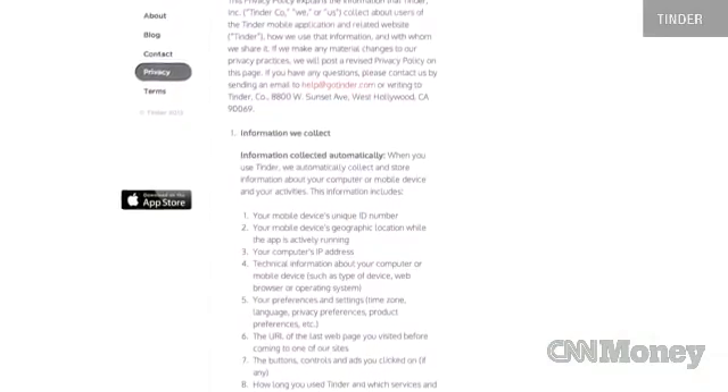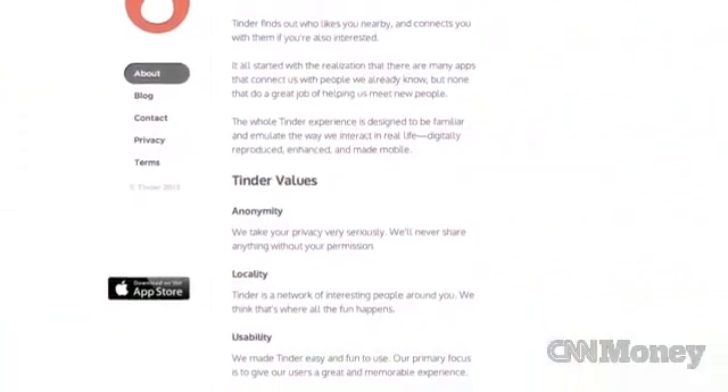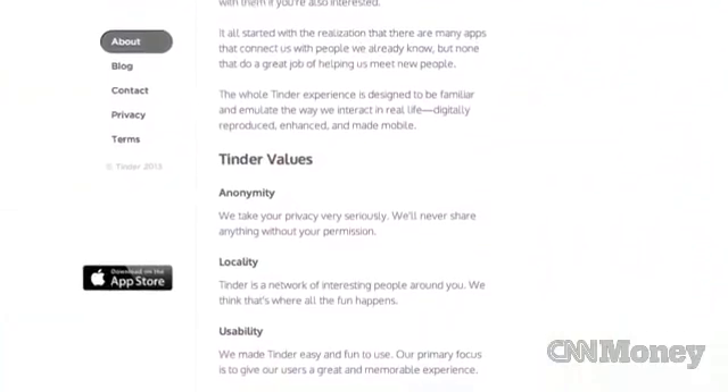This is a small startup that's gotten big, and a lot of folks are using it. What can they do as they grow to be more secure? It's tough as a startup — you're growing so quickly and there are always things you have to put out and handle. It's impossible to tackle all of it with limited resources. Sometimes something like security can get pushed off to push a feature or just to grow. It's something every startup has to deal with.